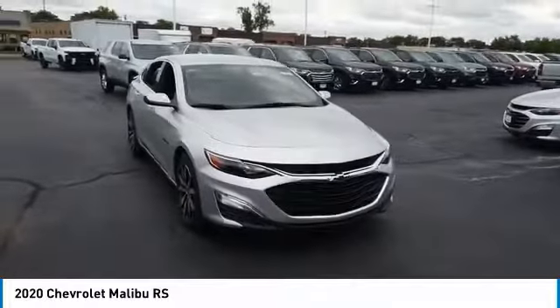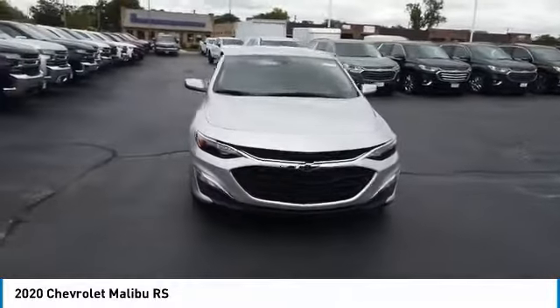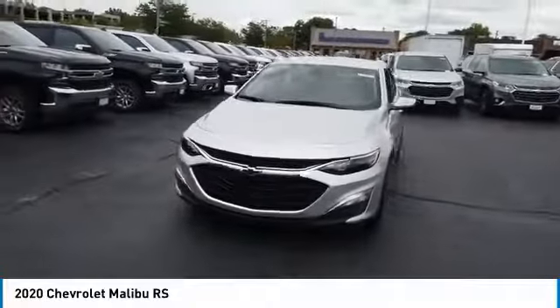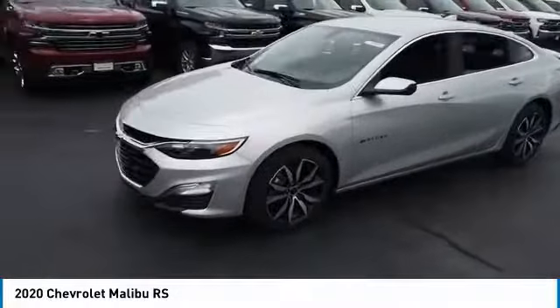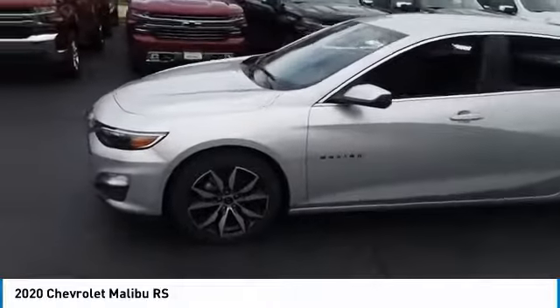You are going to love the 2020 Malibu. A combination of performance and fuel economy, the Malibu is a great commuting car. Here are some of this vehicle's great options.